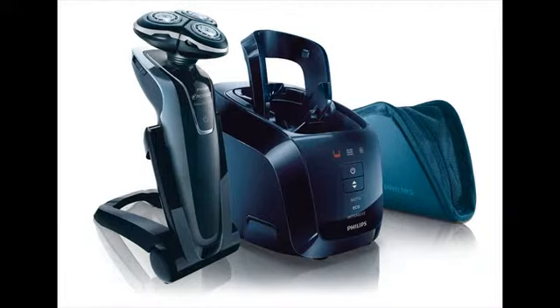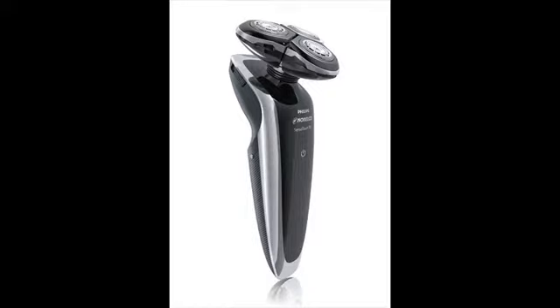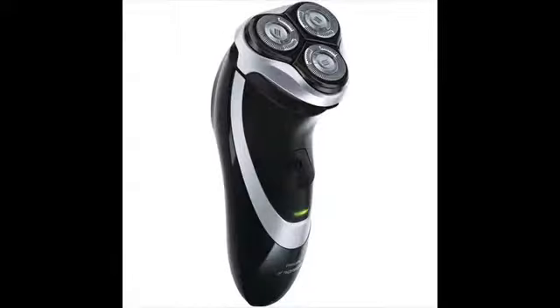If you are looking for a rotary shaver, Philips shavers are impressive. In fact, Philips shavers would be your final destination for those who love the most innovative features in rotary shavers. Except for trimmer and body groomer, Philips is primarily into rotary shavers and they are the best.